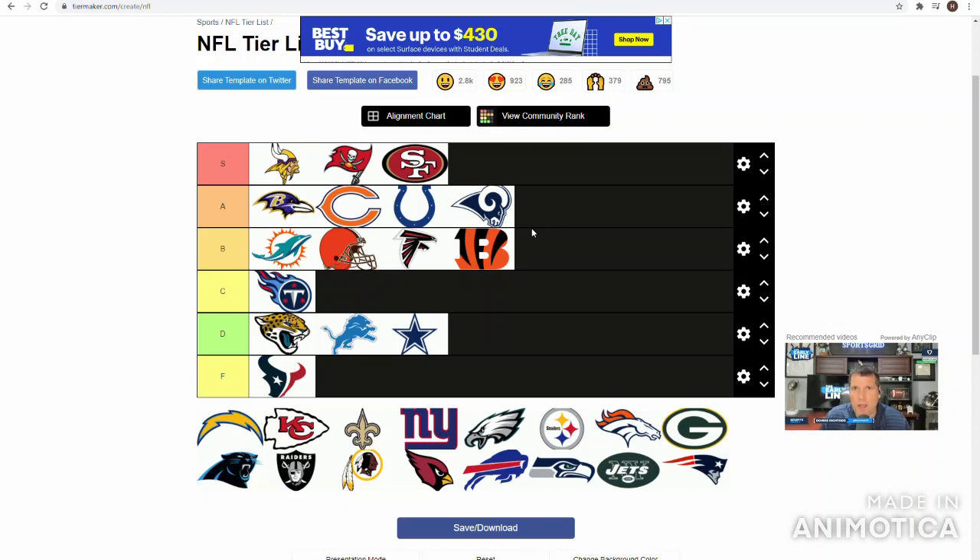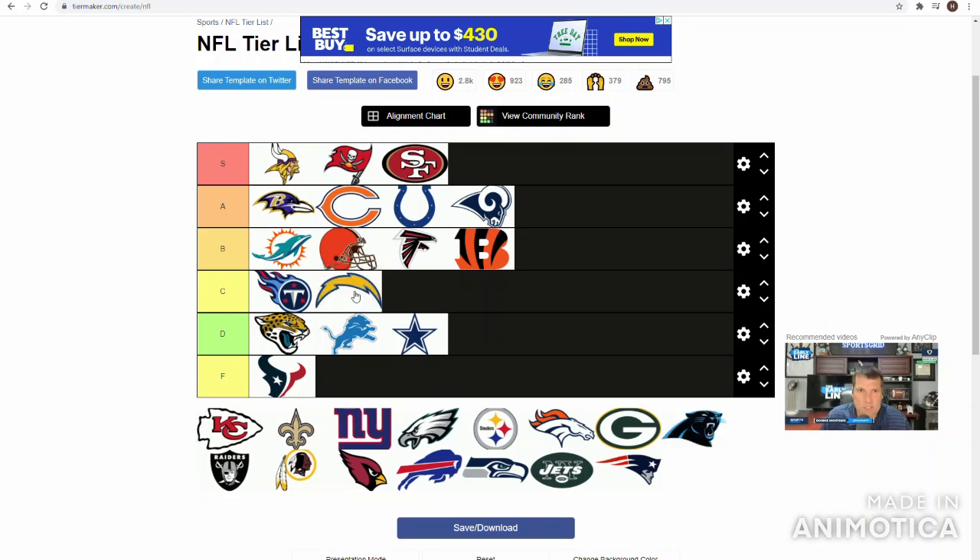Jerry Tillery, Linval Joseph, Justin Jones, Christian Covington — this D-line gets a C. None of those guys are great, none of those guys are superstars. Some of them are good — Justin Jones, Linval Joseph — but they have no depth. That's where they get the C. The guys are good, they're just not... they have no depth. That's their problem.